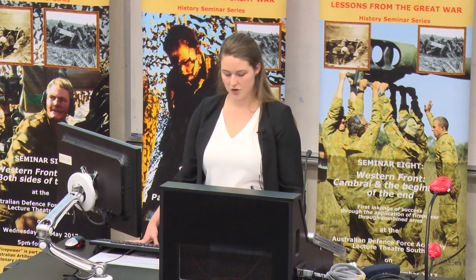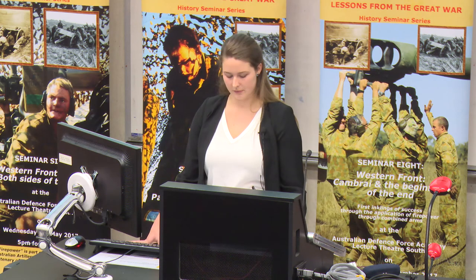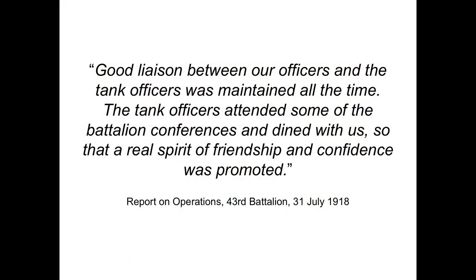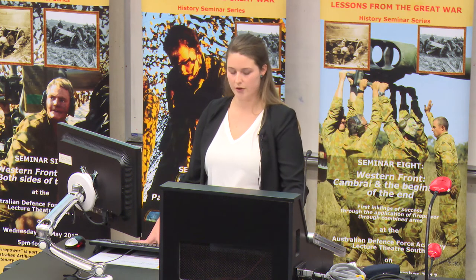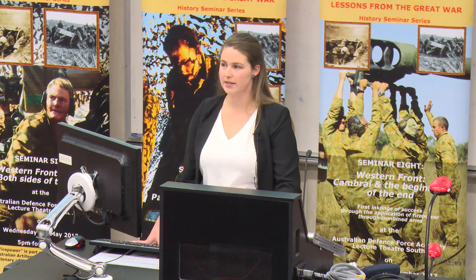Prior to the attack, tank training took place at the Tank Corps headquarters north of Amiens. The tanks displayed their ability to overcome strong points such as wire and machine guns, and taught troops how to communicate using a bell pull at the rear of the tank and phosphorus grenades to indicate areas of resistance. A report from the 43rd Battalion indicated that training inspired a newfound confidence in the tanks and good liaison was kept between officers at all times. The writer claimed, quote, "the tank officers attended some of the battalion conferences and dined with us, so that a real spirit of friendship and confidence was promoted."